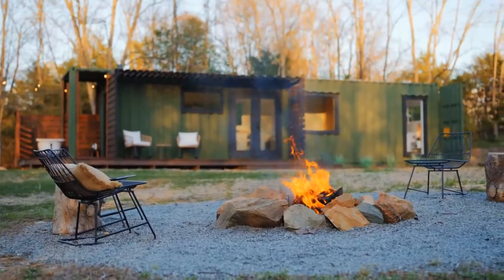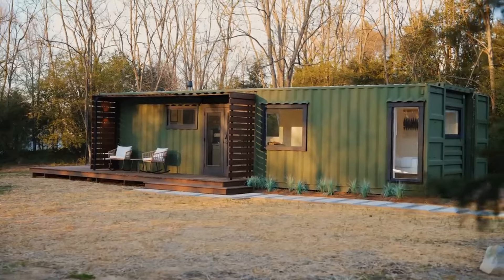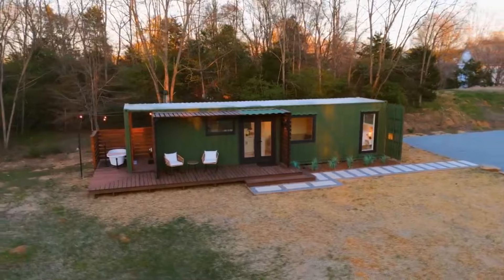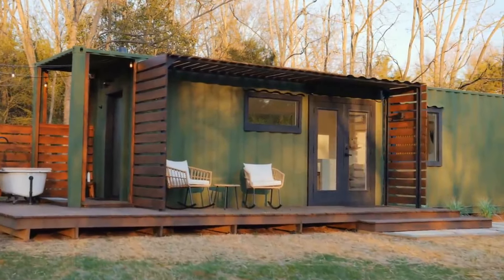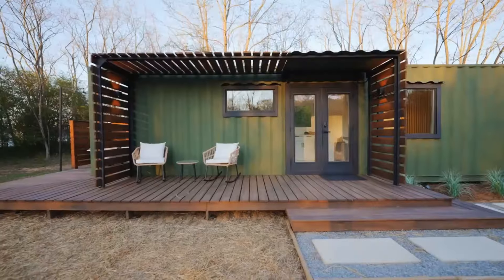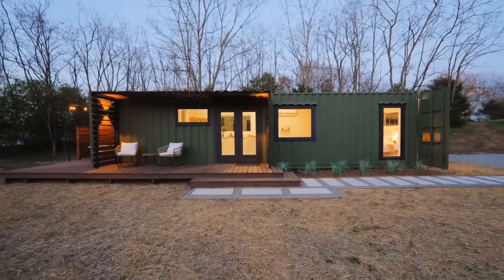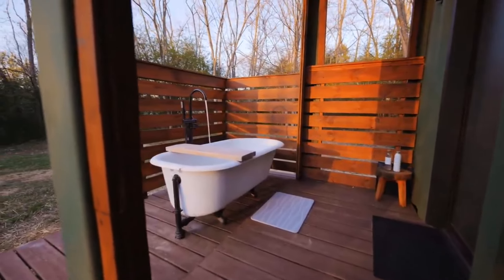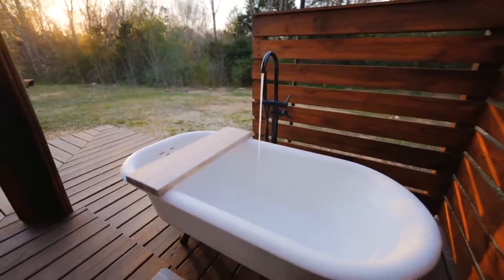This shipping container home stands as a powerful statement on the feasibility and affordability of sustainable living. With a total construction cost of under $50,000, it challenges traditional notions of home building, offering a blueprint for those interested in downsizing their living spaces without compromising on comfort or style. The use of recycled materials — like the outdoor bathtub found on Facebook Marketplace — further emphasizes the home's eco-friendly ethos.